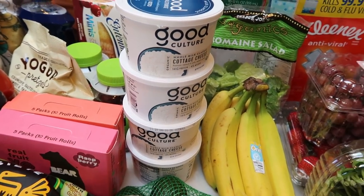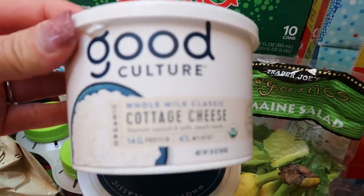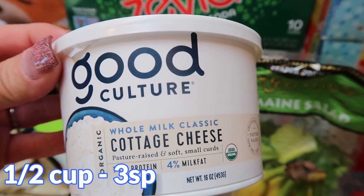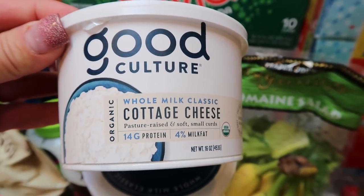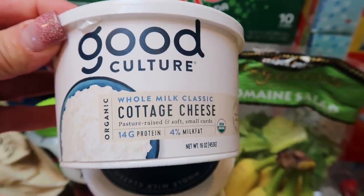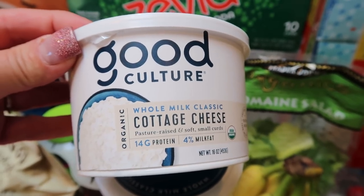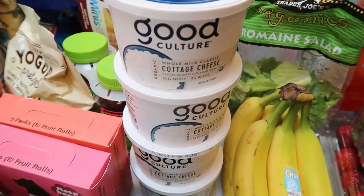My natural food store is mainly what I went there for — the Good Culture cottage cheese. The addiction is almost as real as with the Clio bars. The Siete chips had a big stock, so I grabbed them — they don't expire till August 10th. I eat these every day, sometimes twice a day. I picked up four of the whole milk classic Good Culture cottage cheese. If you can find this in your area, get it — it is the best cottage cheese literally ever.